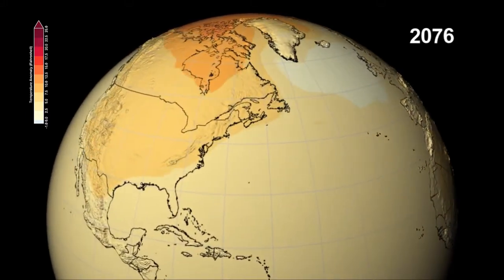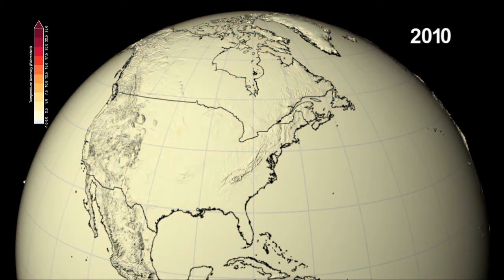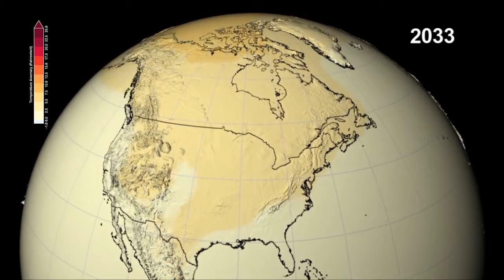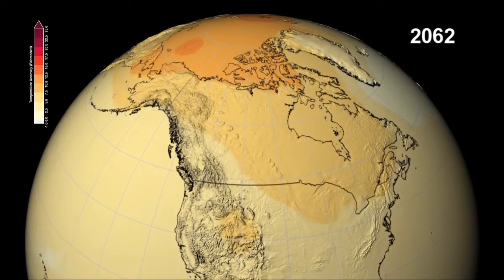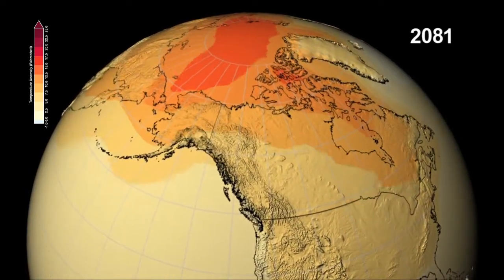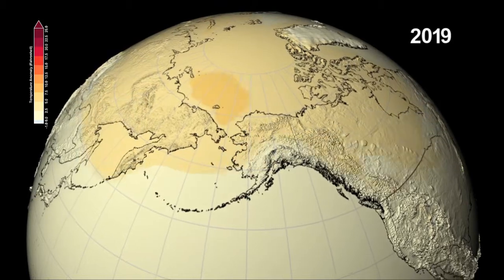The largest temperature increases are seen in the northern hemisphere. Across North America, areas that typically have snow, such as the Rocky Mountains and northern Canada, will see the earliest and largest temperature rise. The warming temperatures will eliminate the reflective and cooling effect of the white snow cover. This reduction in albedo is the reason why the Arctic region shows such dramatic warming, as the polar sea ice melts and the darker ocean water absorbs energy from the sun.